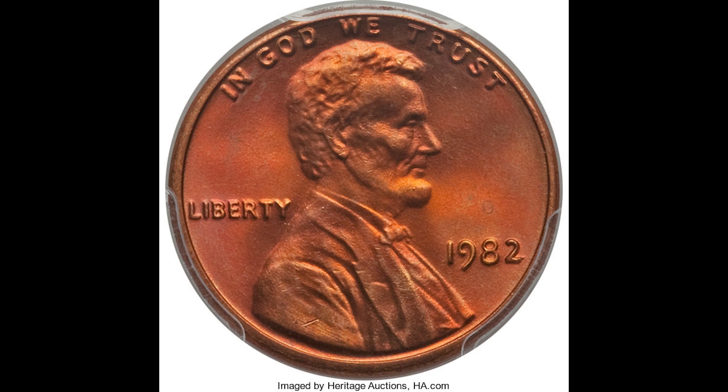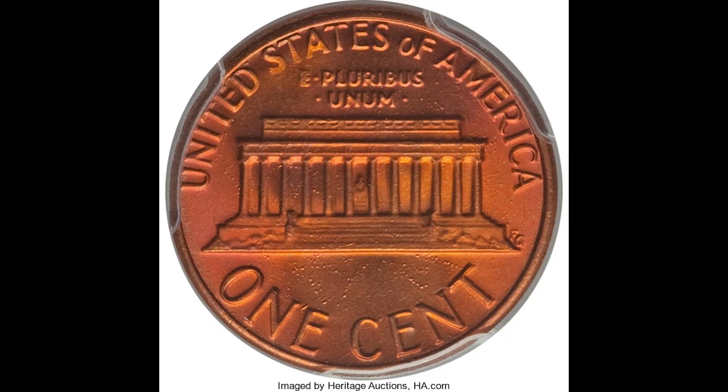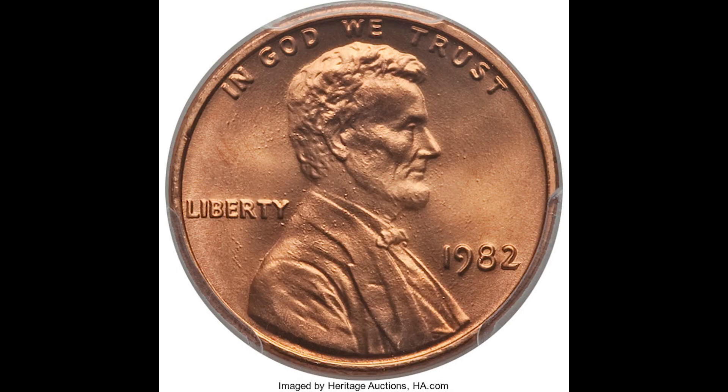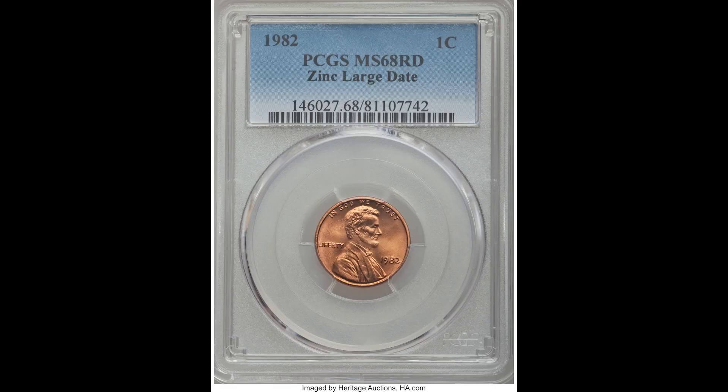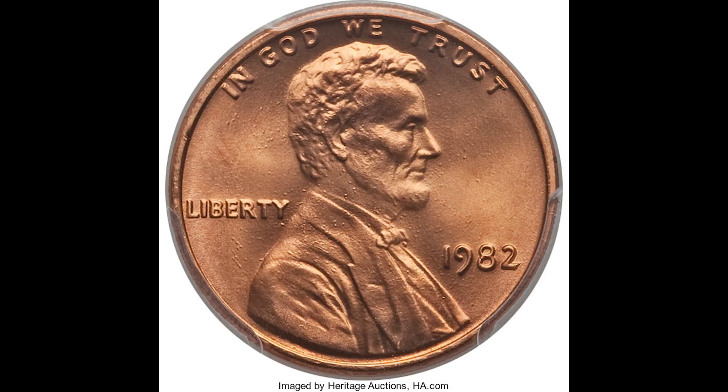Here we have a 1982 Lincoln head penny that is zinc with a large date. You can tell immediately that this coin looks different than the previous ones, and even though it has a large date, the overall tone and color plus the grade resulted in this coin selling for $881. Here we have another 1982 one cent zinc large date graded by PCGS a mint state 68 red. It really depends on the timing of the market, what collectors are looking for, and the overall appearance of the coin — but even though this is a large date, this coin sold for $1,292.